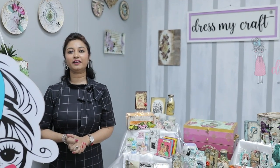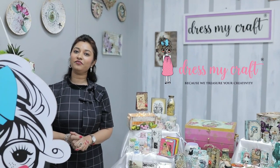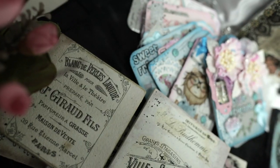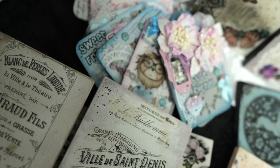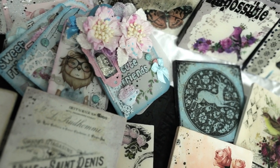Hi everybody, welcome to Dress My Craft virtual booth 2021. Thank you so much AFCI for giving us this opportunity of presenting our products through the AFCI virtual booth. Before I get started, I definitely want to tell you to check out the new product showcase because we have got amazing products for you that are going to inspire you a lot.